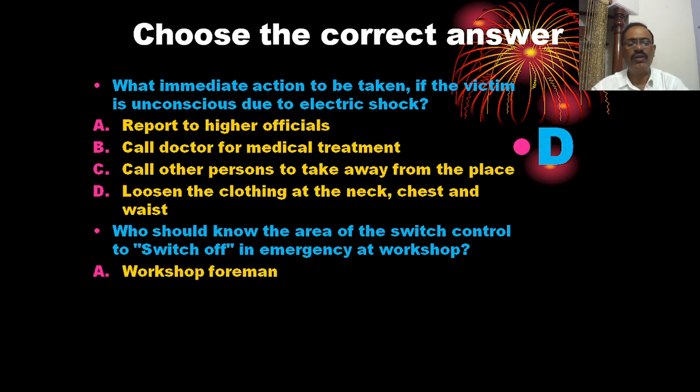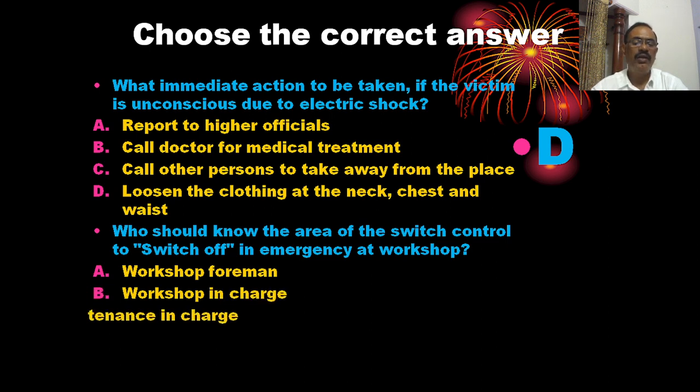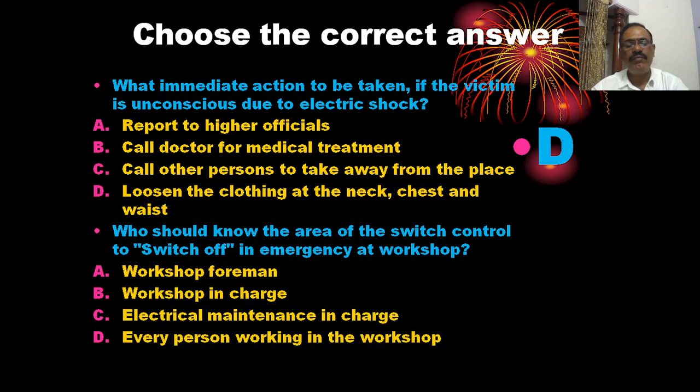Who should know the area of the switch control to switch off in an emergency at the workshop? The options are: workshop foreman, work in charge, electrical maintenance in charge, and every person in the workshop. The correct answer is every person in the working shop should know the switch control location.